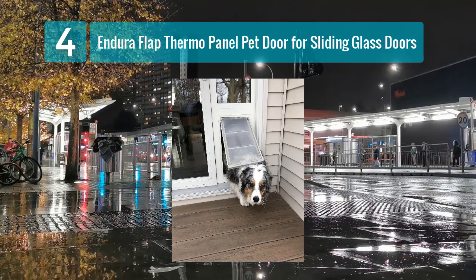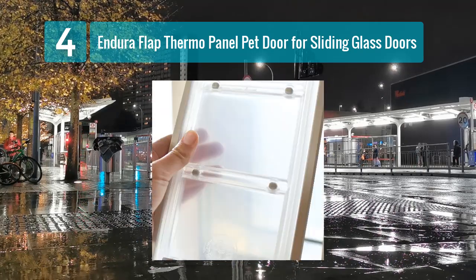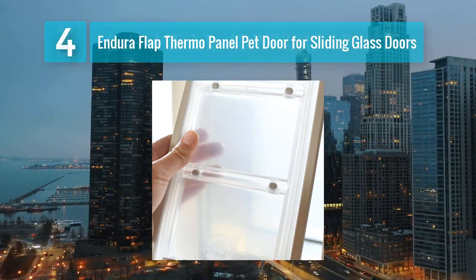The flap is also flexible and safe for your pet to use. The aluminum frame is sturdy and built to last, and the panel itself is adjustable to fit a range of door sizes.